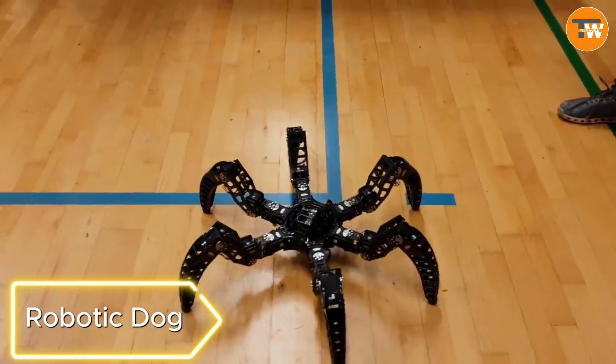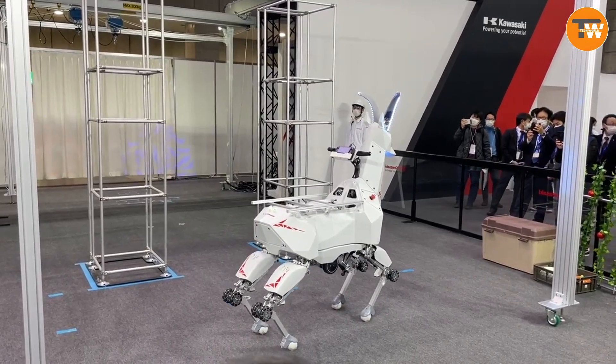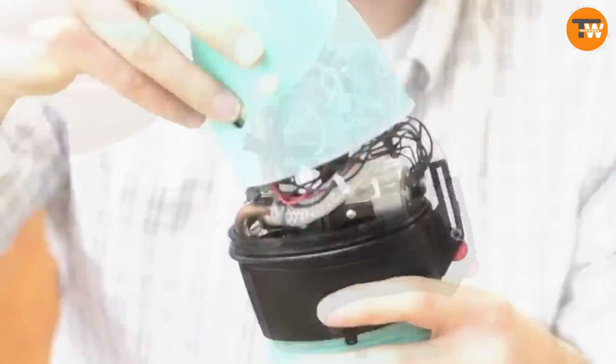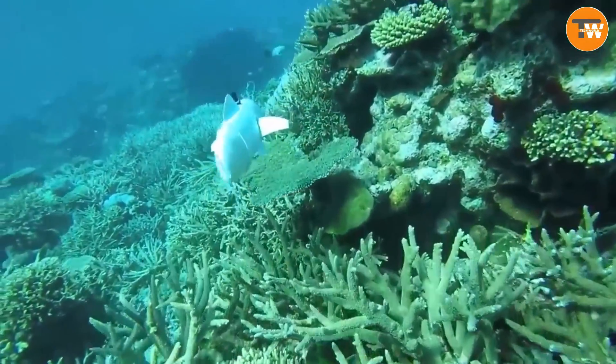Robotic dog. In the 21st century, we're experiencing flying cars, pizza delivery drones, and AI determining patients' race through X-rays. When you hear robotic animals, you might picture something like this.